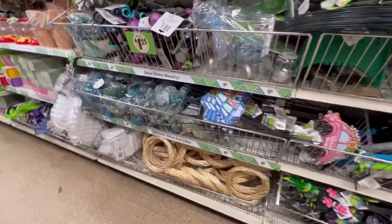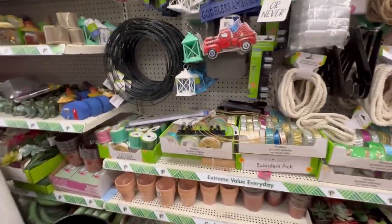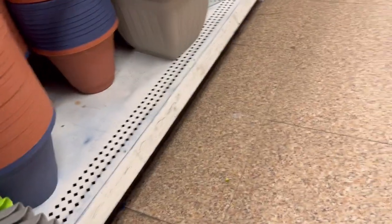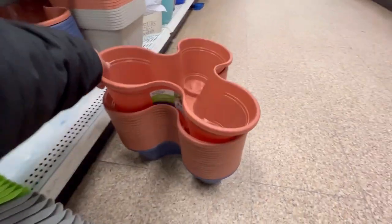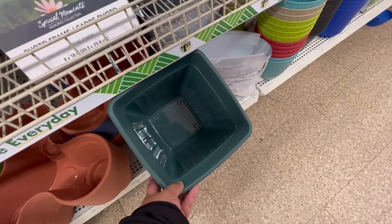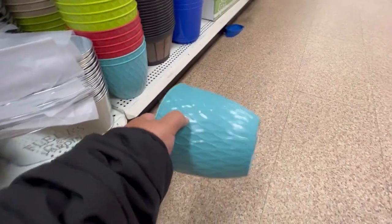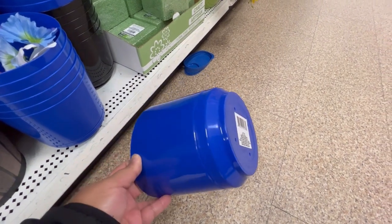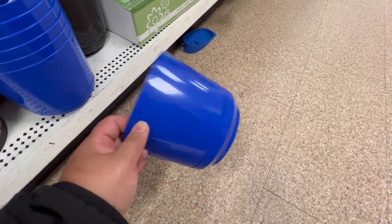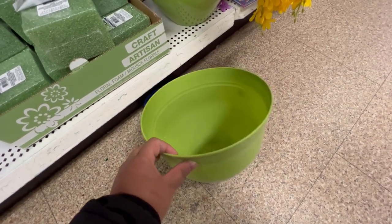This Dollar Tree doesn't have a lot of stuff out yet, or maybe this is just their regular volume. Here's what they have so far: watering cans, stackable planters that you can plant multiple things in — great for outdoor gardening — and square ones too. There are plastic planters that are actually quite sturdy, but they don't have drainage holes. One of them is a bit flimsier but does have a drainage hole and a saucer, which makes it like a self-watering planter.